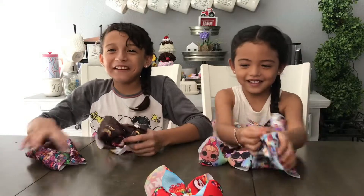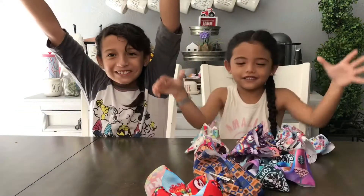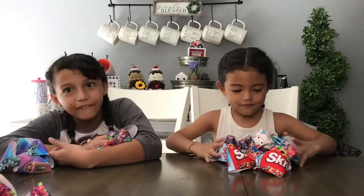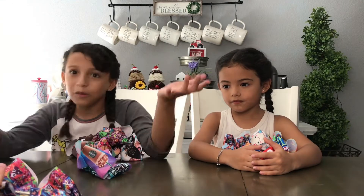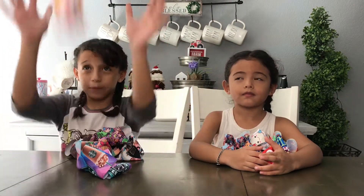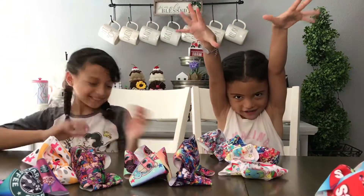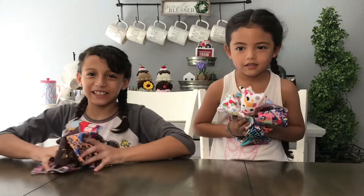Today we're going to be doing a video about Vogue! Hey guys, welcome back or welcome to our channel. So today we're going to be doing a video about Vogue! This is only half of our Vogue collection. If you want to see our whole Vogue collection, make sure to like this video, subscribe, and hit that notification button so you can be notified whenever we post a new video. Let's show you guys our Vogue collection!